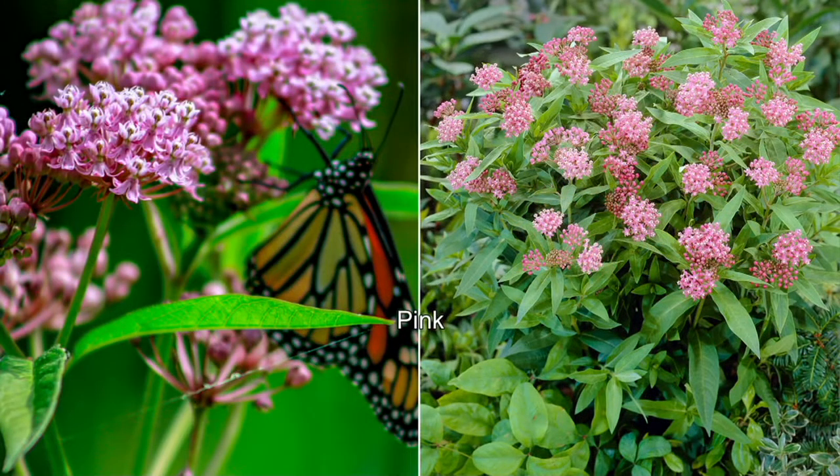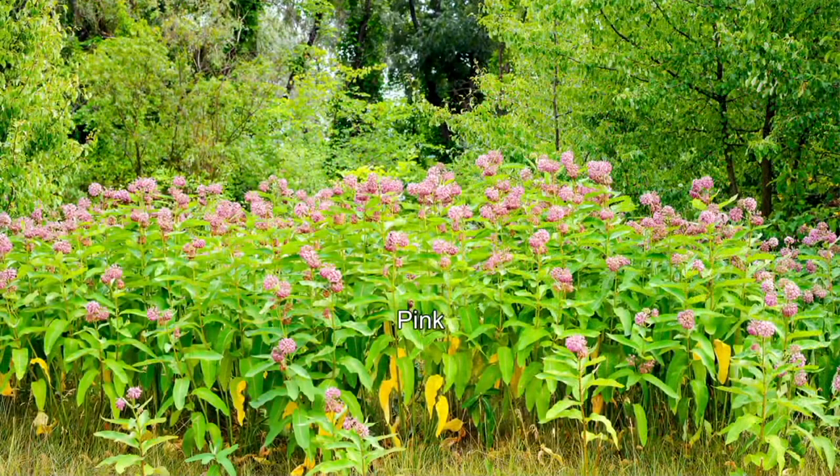The problem with milkweed in the past was we knew we should grow it, but it wasn't so pretty in our gardens. This is a better milkweed. We'll love growing it, and the monarchs really need us to grow it.